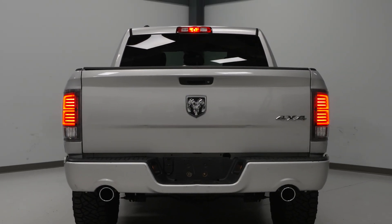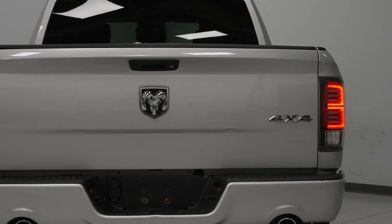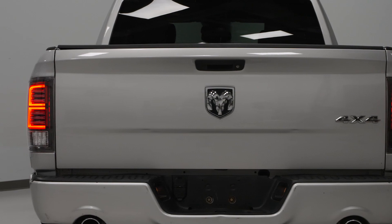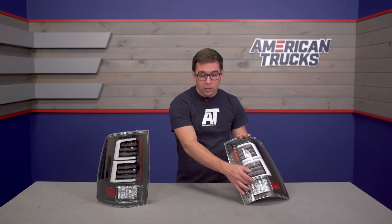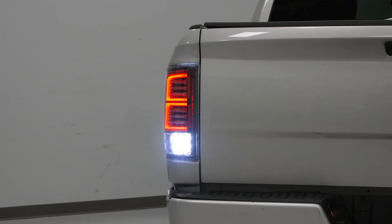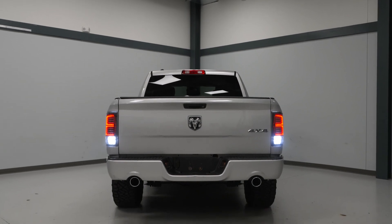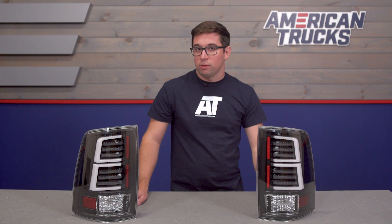On the inner portions, you've got these six LED slats. These are going to function as your brake lights as well as your turn signals, and you get sequential turn signals here to boot, which are just cool no matter the application. You also get all LEDs down here on the bottom for your reverse lights, so all of your lighting functions are taken care of by LEDs, which is going to make these much brighter and thus safer out on the road as you'll be more easily seen by other drivers.